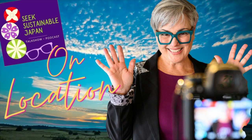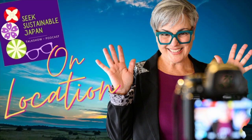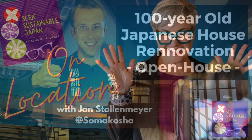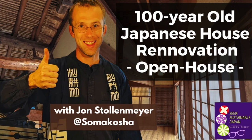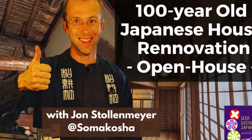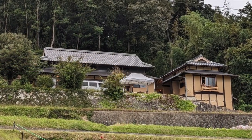Welcome to Seek Sustainable Japan On Location. I'm JJ Walsh. In this video I had the chance to go to Okayama to visit Jonathan Stollemeyer and see the beautiful renovation he's done for his business and home out of a hundred-year-old Japanese house.